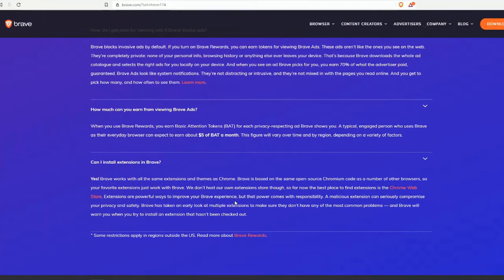Extensions are powerful ways to improve your Brave experience, but that power comes with responsibility. A malicious extension can seriously compromise your privacy and safety. Brave has taken an early look at multiple extensions to make sure they don't have the most common problems, and Brave will warn you when you try to install an extension that hasn't been checked out.